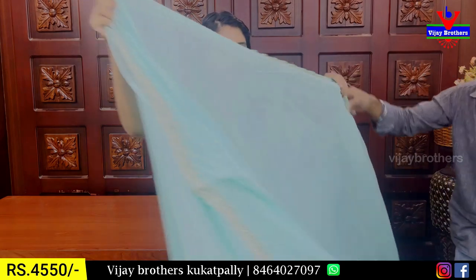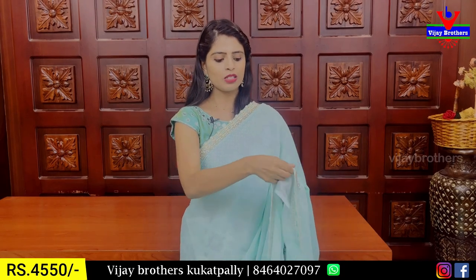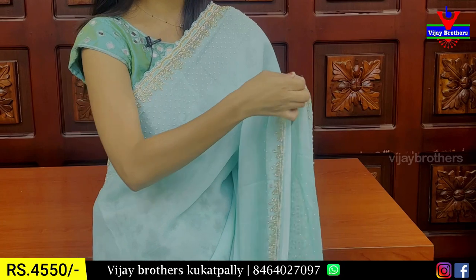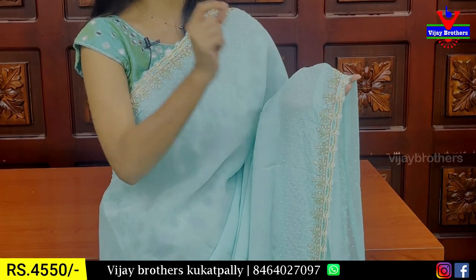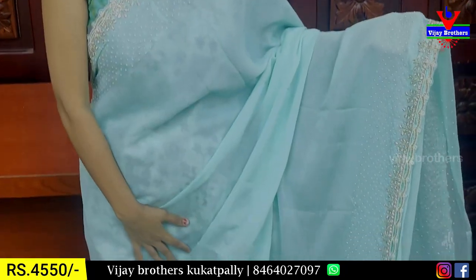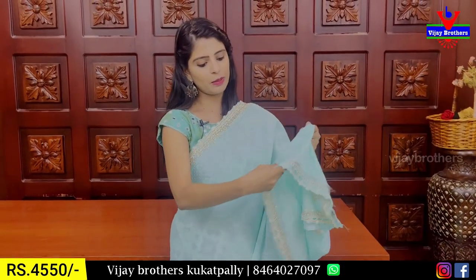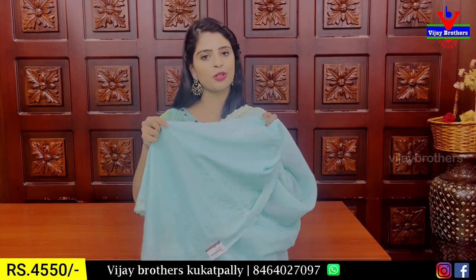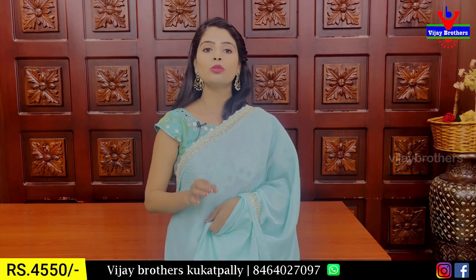Next is a chiffon saree in a nice peach-alati shade. Both sides have border work. The border features pearl work, cut work, crystals, and simple pearl work. Next is a floral pattern with crystals, 4-5 lines of pearls, and a 5-inch border. The body is plain chiffon with a running pattern and a simple plain blouse. The back side has complete pearl work. The price is ₹4,550.